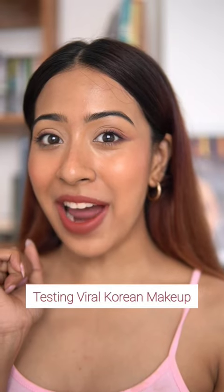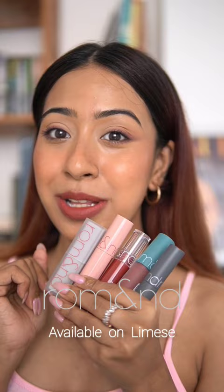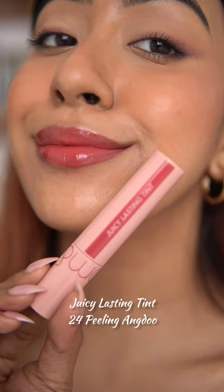Hey guys, let's try out this viral Korean makeup brand Romand, which is now available on Limes. First we have the Juicy Lasting Tint, which gives you an instant plump and juicy lip without any heavy feeling. And the best thing is, even when it wears off, it's going to leave a tint on your lips.